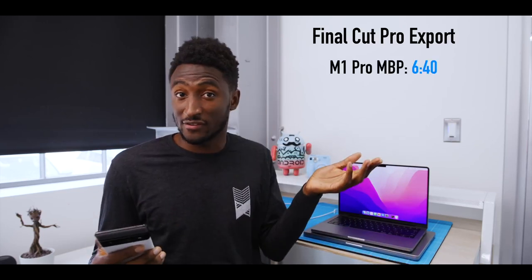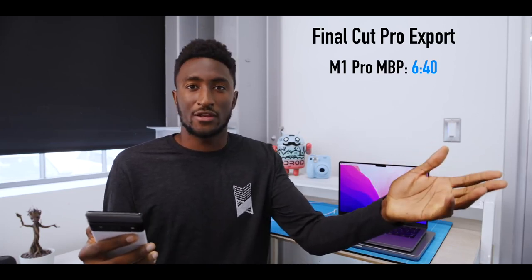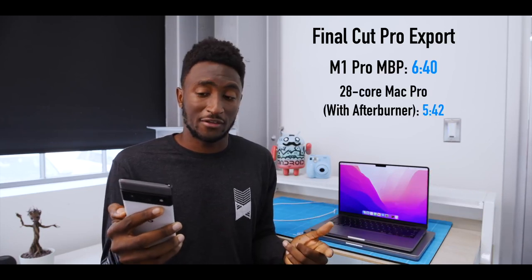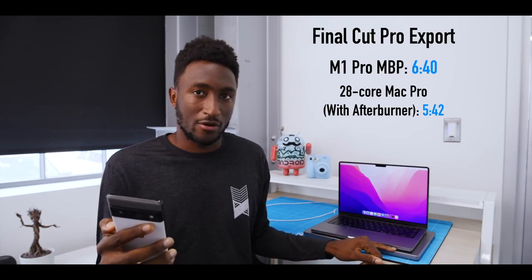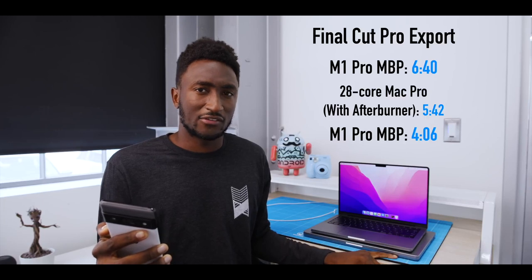The M1 Pro MacBook Pro, the 14-inch, exported the whole thing in six minutes and 40 seconds — pretty good. The $50,000 28-core Mac Pro did the same thing in five minutes and 42 seconds. And then the M1 Max MacBook Pro did it in four minutes and six seconds.